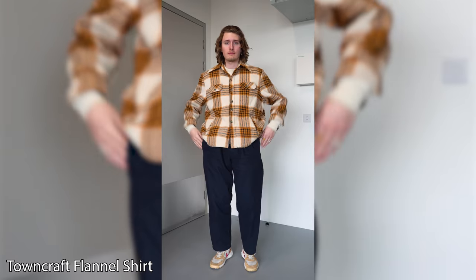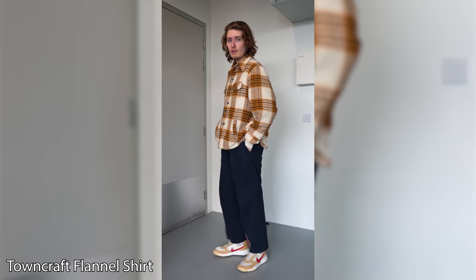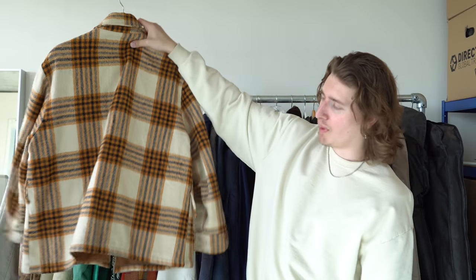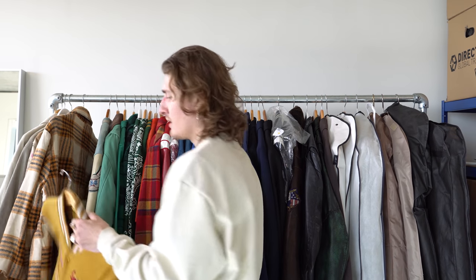Next up we've got a vintage flannel jacket from a brand called Tom Croft. I bought this in a vintage store in London on Brick Lane called Search and Destroy. I paid 60 quid for this buffalo shirt.